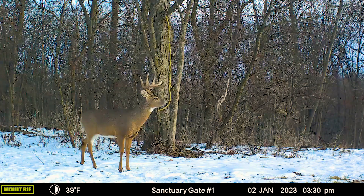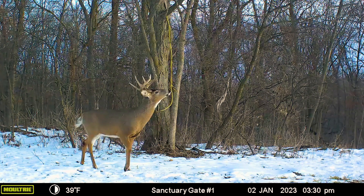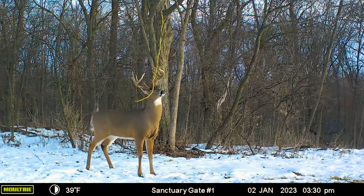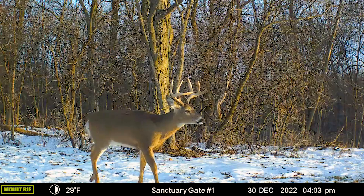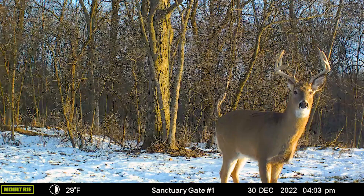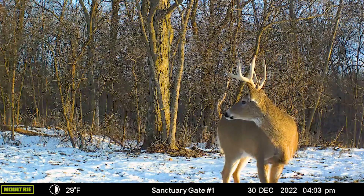You need to be aware of the strategy you need to use at each week during the season to capitalize on your best opportunities to see a buck. And one way to know what you need to be doing where you're hunting right now is use those trail cameras to monitor the deer's behavior.